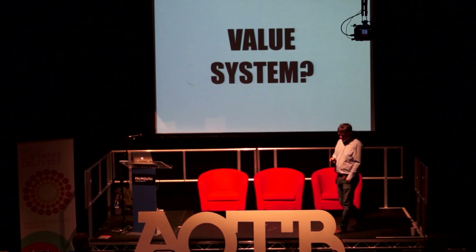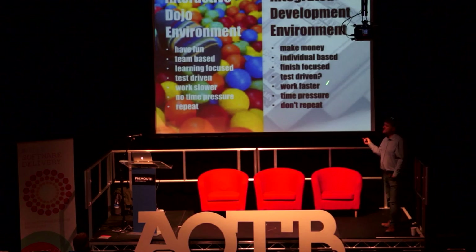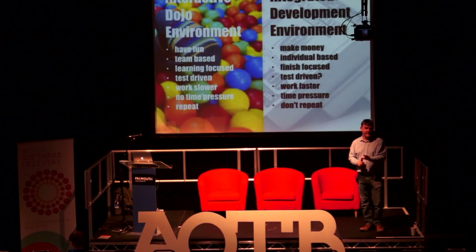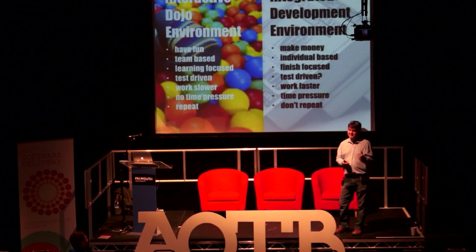There's a distinction between what you do in a professional development environment — where ultimately your aim is to make money — and a practice environment. In professional environments, everything is individual-based: the very strong default is one developer, one machine. Tooling reinforces this — if you think about Git and you want to make it have two usernames associated with a commit, good luck, you're going to struggle with that quite a lot. There's a lot reinforcing the idea of one person, one machine.